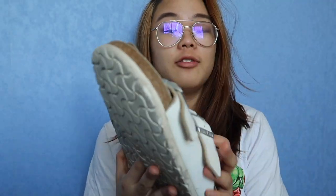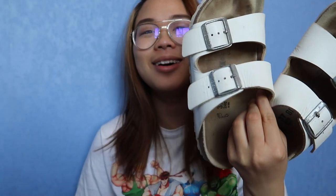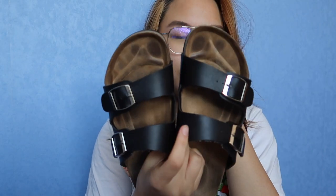Here we have the real pair of Birkenstocks, which are the genuine Birkenstocks in the colour white. Then I have a pair of replica ones that are black.